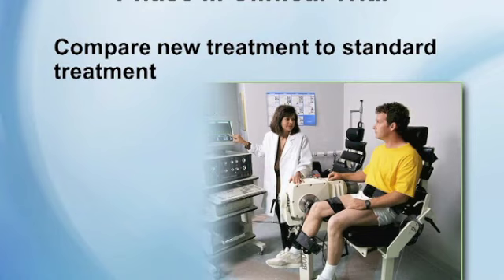In phase three clinical trials, you're comparing the new treatment to the standard treatment — sometimes called a randomized study. It takes about 12 to 14 years total for medications to be approved by the FDA: six to seven years of laboratory testing and then about seven to eight years in clinical trials going from phase one through phase three. Phase three is right before the FDA approves the treatment.